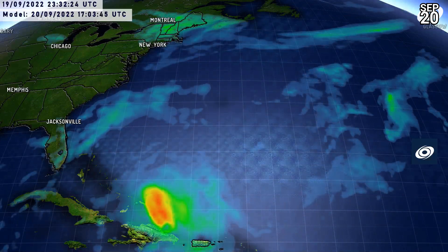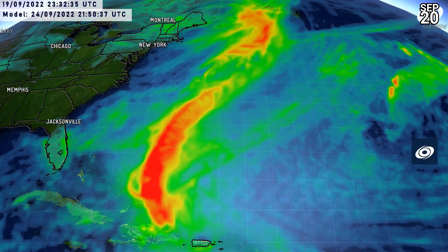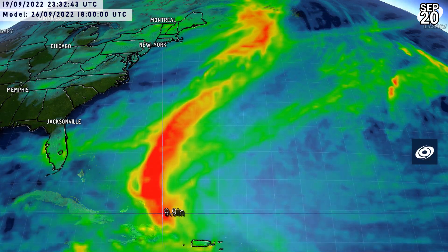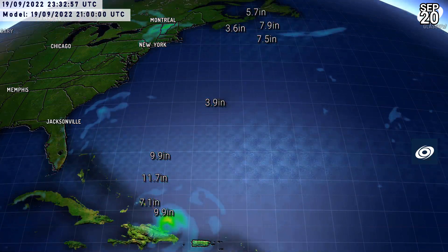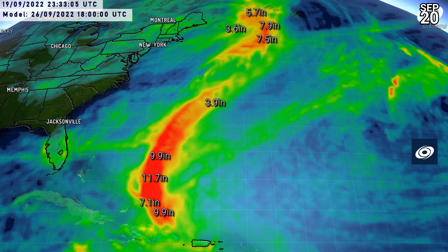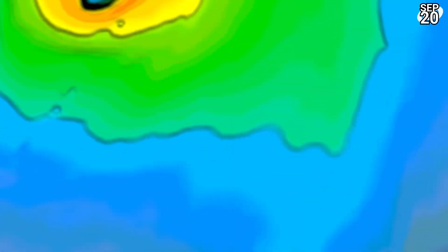Looking at the rainfall estimates for Fiona, parts of the Turks and Caicos Islands — Cockburn Town on the eastern periphery — could get quite a lot of rainfall as well as hurricane-force winds. We could be looking at up to 10 inches for the area. For Bermuda, maybe around four or five inches. For parts of Canada later on, which could get hurricane-force winds as well as heavy rainfall reaching six or seven inches in some areas, although those numbers aren't clear-cut just yet. The National Hurricane Center cone and models have trended westwards, and a Canada landfall looks much more likely.